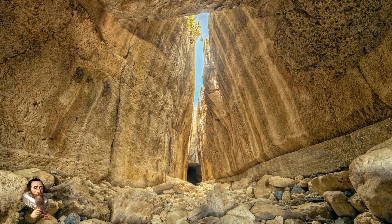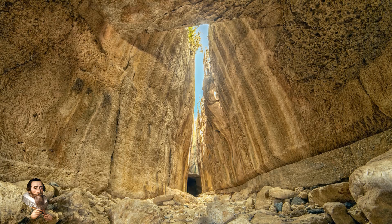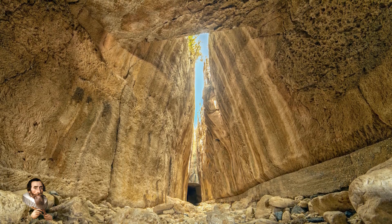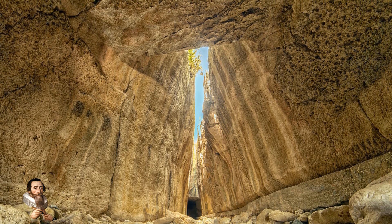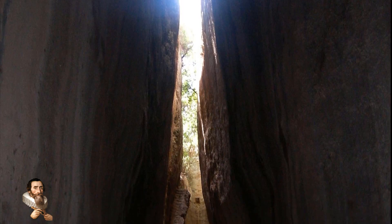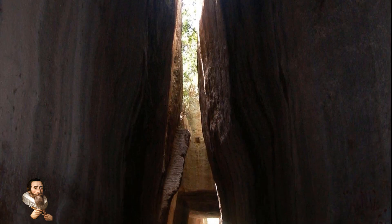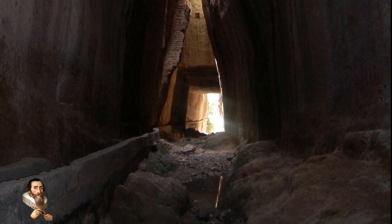The Vespasianus Titus Tunnel is an awesome feat of Roman engineering. Its preservation is magnificent, and it points out the awesome industrious knowledge of the Romans 2000 years ago under Emperor Vespasian. The tunnel was eventually completed under Emperor Antoninus about 150 years after construction began, and it is thought that only brute force alone dug out this awe-inspiring mega-tunnel.